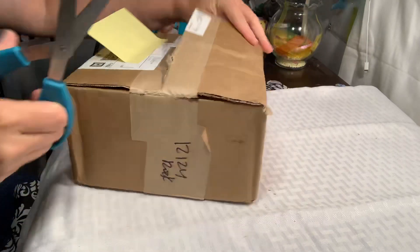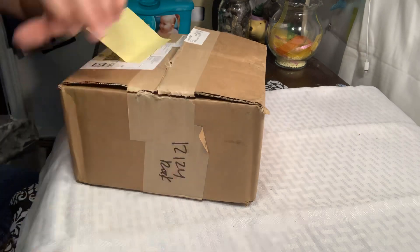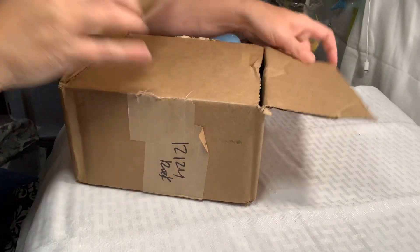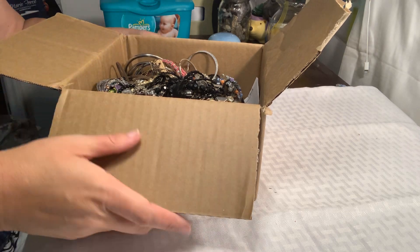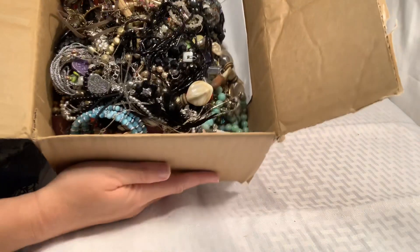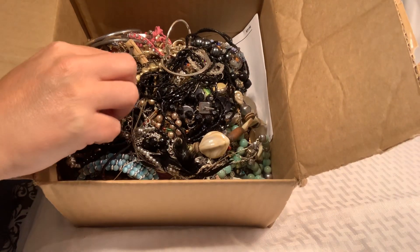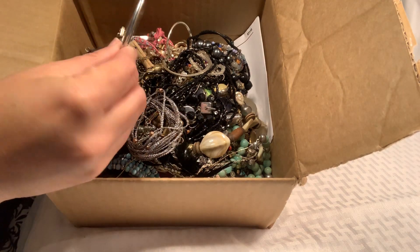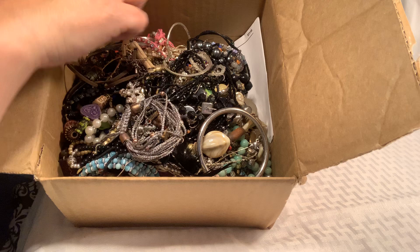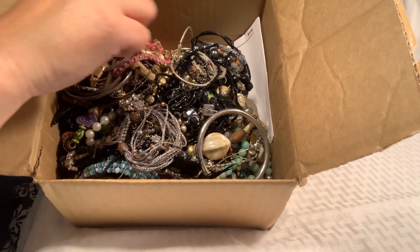I also have two other boxes — one that got kind of lost, we've been looking for it for a couple of weeks, and another one I ordered recently. There's some pretty stuff in here. I guess I should let you look. There's some nice stuff in here. I don't know if there's any precious metals, but this is definitely different than the last box I got.